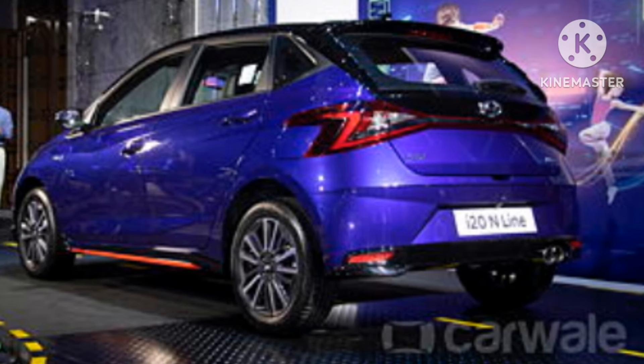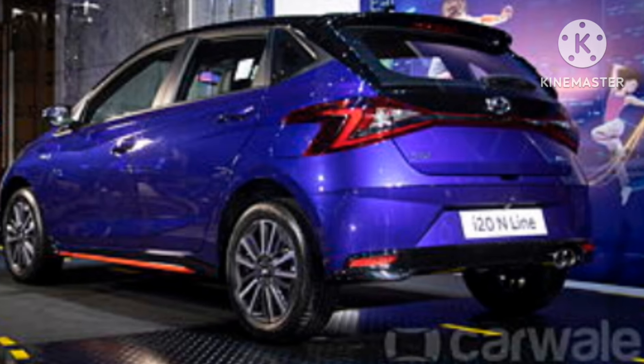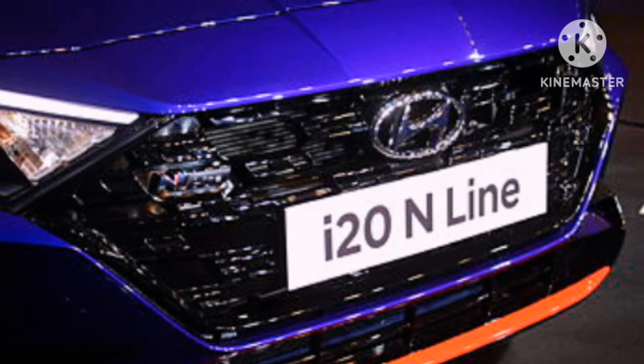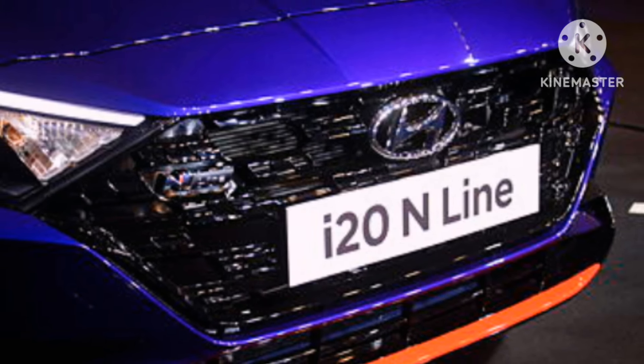Hyundai i20 N-line undergoes minor exterior refinements that include a redesigned front grille, N-line logo on the grille, and sporty bumper. The i20 N-line facelift model has already started production in India.